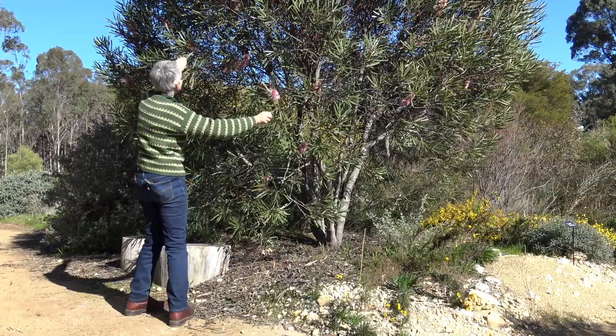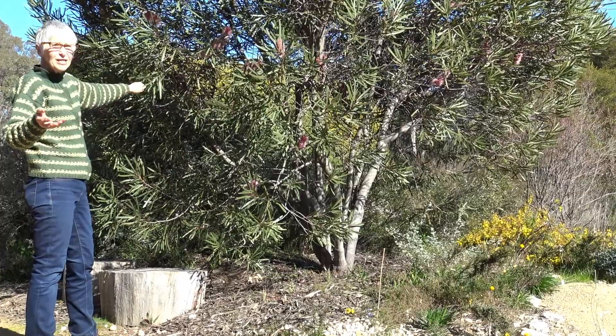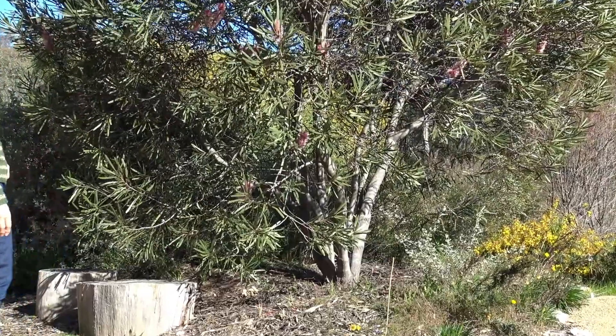Hakea multilineata is an absolutely gorgeous plant. It brings in the blue-faced honeyeaters for me every year — they come just for this particular plant. I've got other hakeas flowering, but this is the one they absolutely adore.